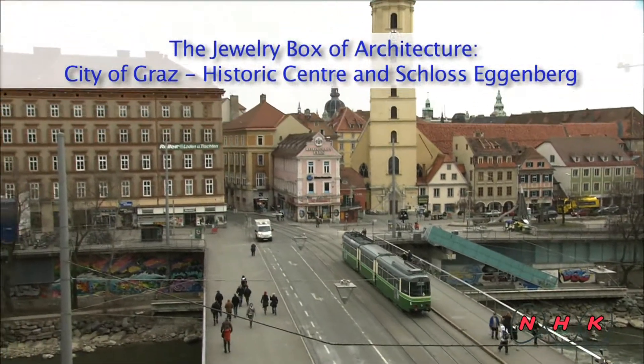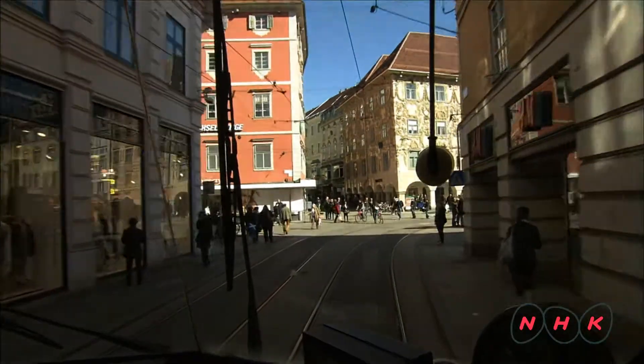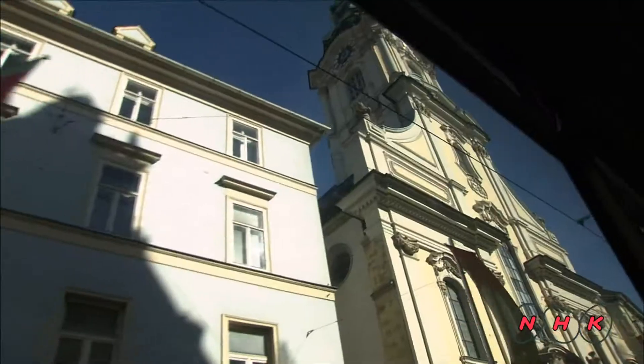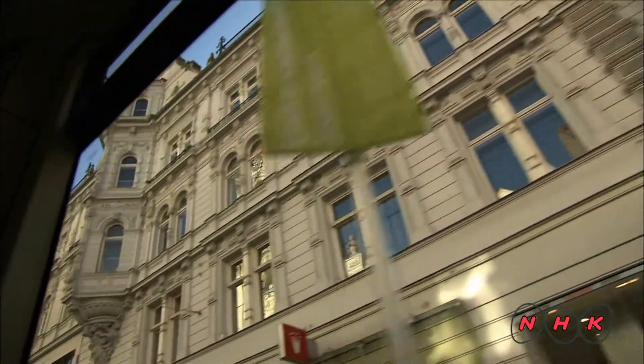The jewellery box of architecture — the City of Graz, Historic Centre and Schloss Eggenberg. The city of Graz is situated some 150 kilometres southwest of Vienna, the capital of Austria. The old city quarter along the river still retains its beautiful medieval townscape.